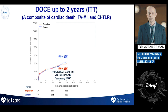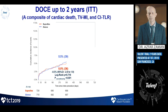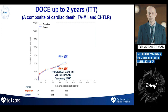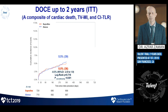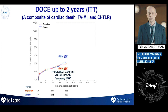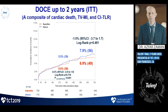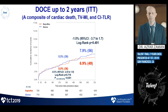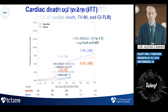At one year, the device-oriented composite of cardiac death, target vessel MI, and clinically-indicated target lesion revascularization showed the Supraflex was very strongly non-inferior to the Xience stent, which is what this study was powered for. Looking at two years, with Supraflex shown in red and Xience in blue, the cumulative incidence curves showed this finding was maintained, remaining non-inferior out to two years.